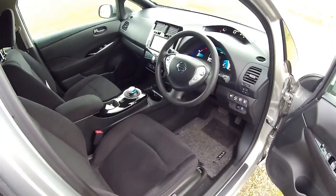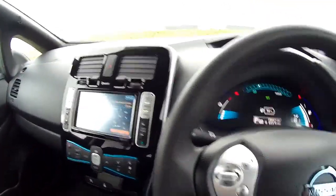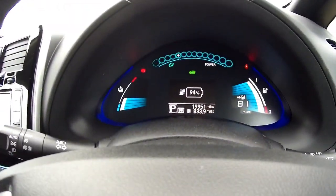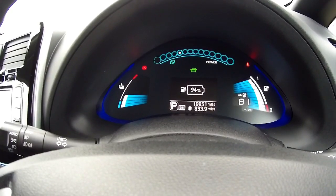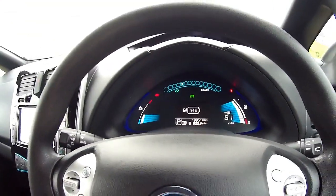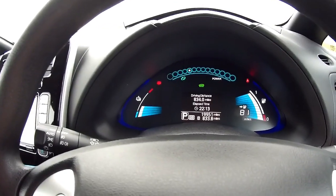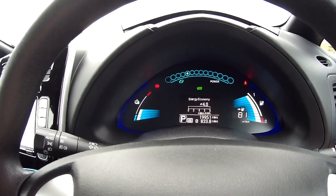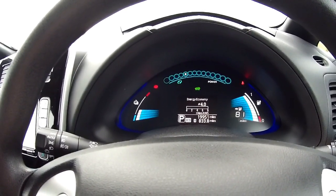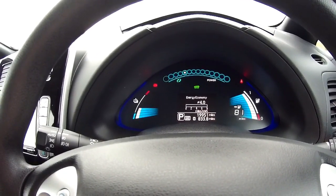So here we are inside the LEAF. The beep is just telling me the car is running. There's the miles: 19,951, of which 833.9 miles I've driven — up from Leicester to Orkney. Scrolling around on the menu you can see lots of averages. My average energy economy is 4, but at one point doing a steady run up here via John O'Groats I was averaging 4.3 miles per kilowatt hour.